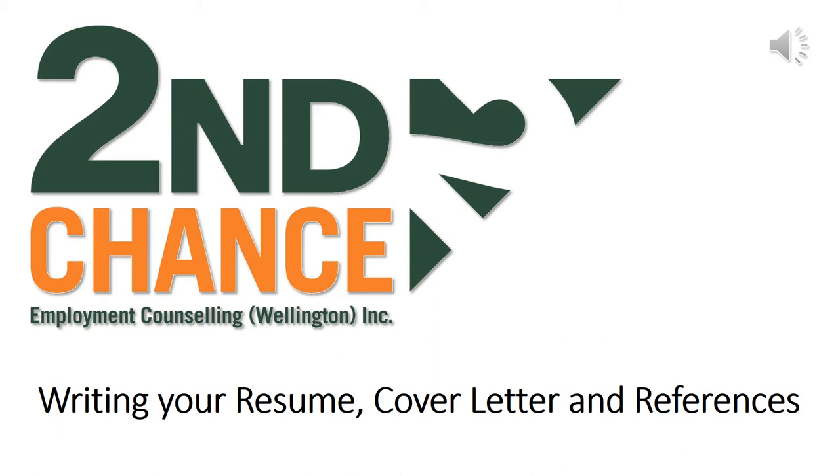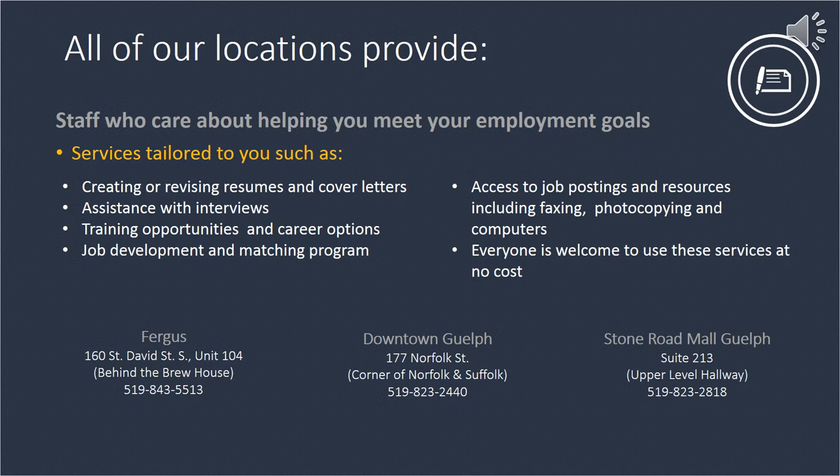Let's begin with some background information on the services we offer. Second Chance has three office locations within Wellington County, including Downtown Guelph and Stonewood Mall, as well as a Fergus location that serves all of Wellington County, including Eran, Rockwood, Palmerston, Mount Forest, and all of the communities in between.